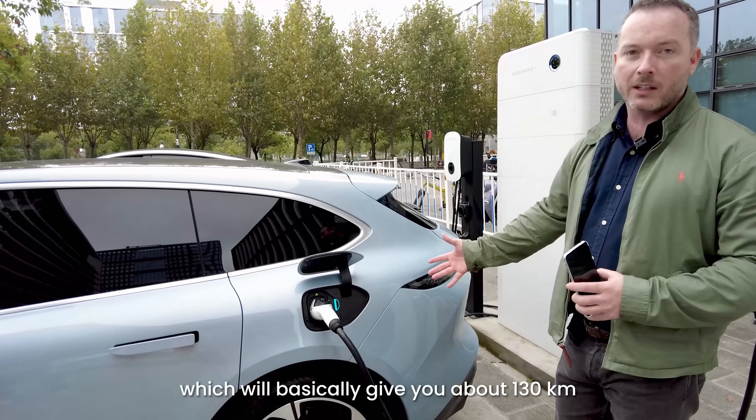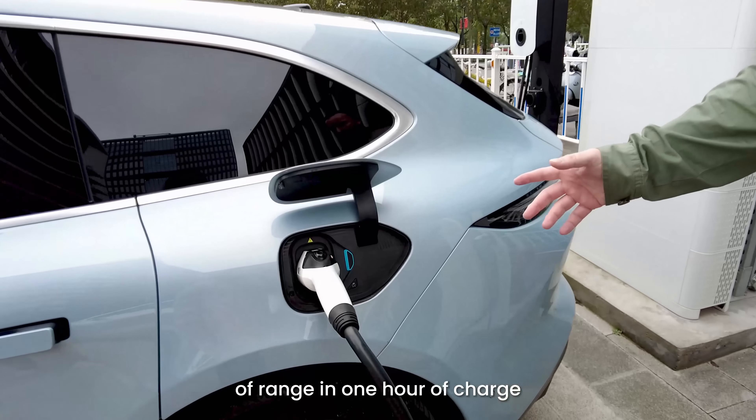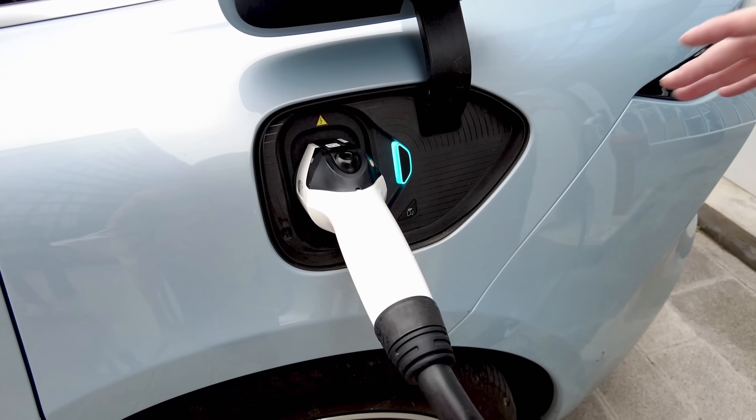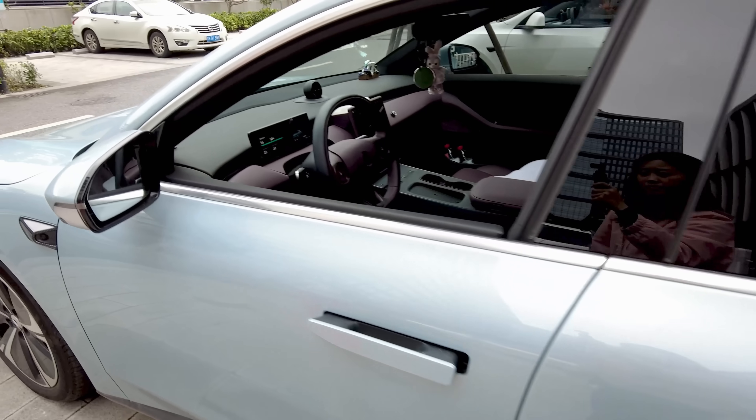This is basically charging the car right now at 25 kilowatts of output, which will give you about 130 kilometers of range in one hour of charge. You can see it's coming straight out of the stack into the car, and we can show you how it's charging.